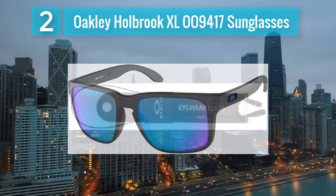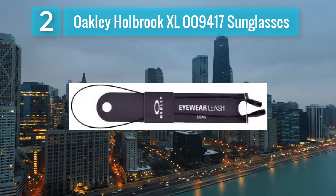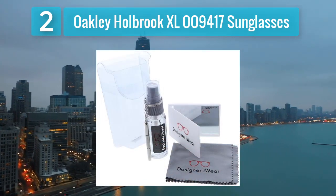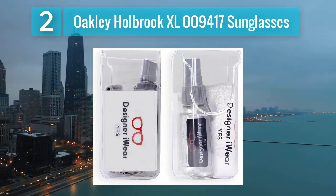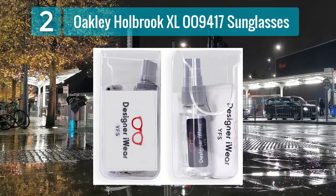The Plutonite lenses not only offer 100% UV protection but also filter out harmful blue light, reducing eye strain. The O-Matter frame material ensures durability and lightweight comfort, making these sunglasses suitable for active lifestyles. The iconic Oakley logo on the temples adds a touch of authenticity, making the Holbrook XL a stylish choice for men who appreciate a blend of fashion and performance.